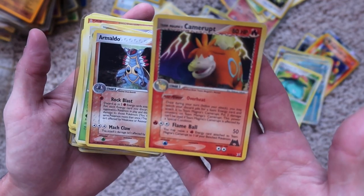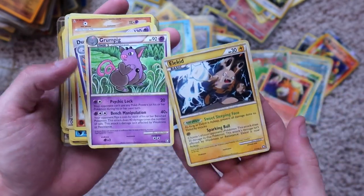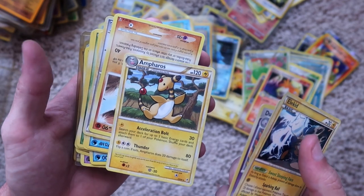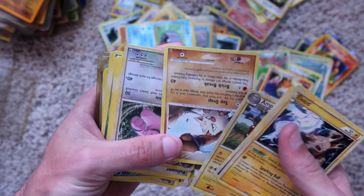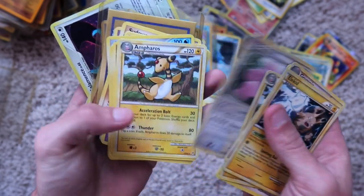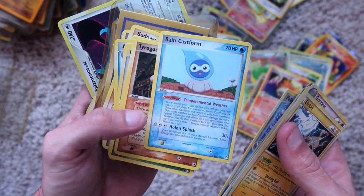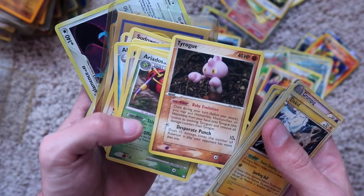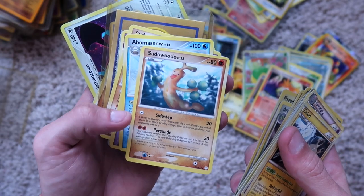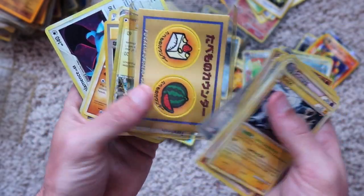Camerupt, non-holographic. Armaldo, holographic. Blossom, holographic. Elekid, non-holographic. Grumpig, non-holographic. Dustox, non-holographic. Ampharos, non-holographic. Primeape, non-holographic. Granbull, non-holographic. Another Ampharos, non-holographic. Pelipper, non-holographic. Castform rain form, non-holographic. Tyrogue, non-holographic. Ariados, non-holographic. Flygon, non-holographic. Sudowoodo, non-holographic. Abomasnow, non-holographic. Dusclops. Arcanine. Another Sudowoodo. Deoxys. Zangoose — all non-holographic.